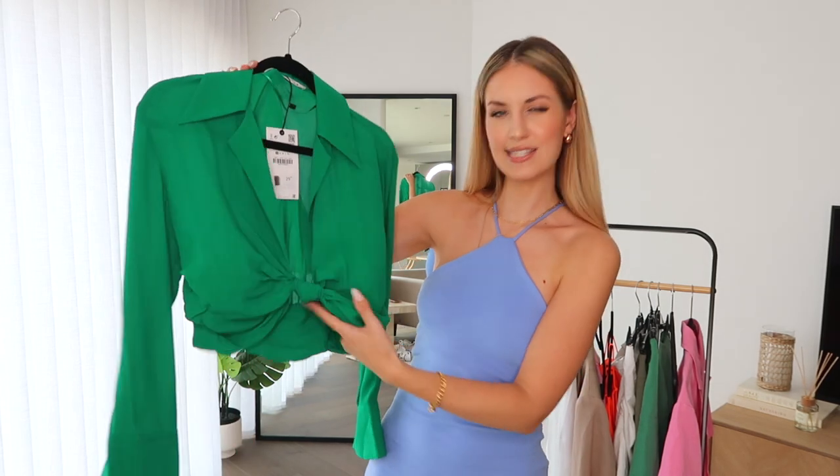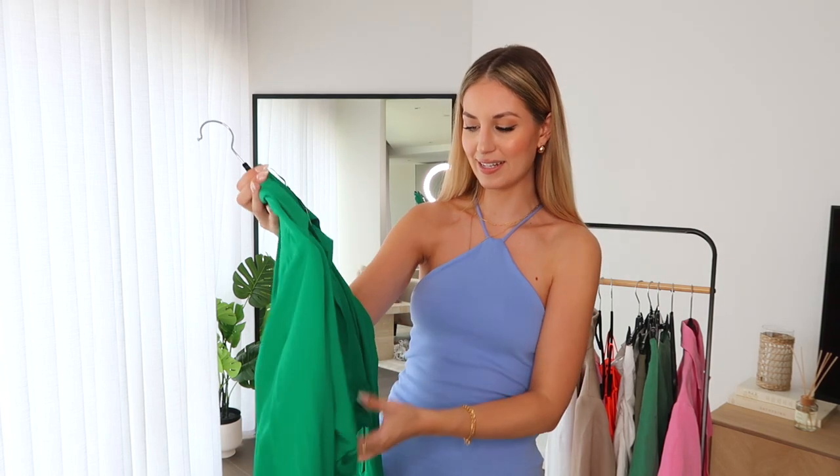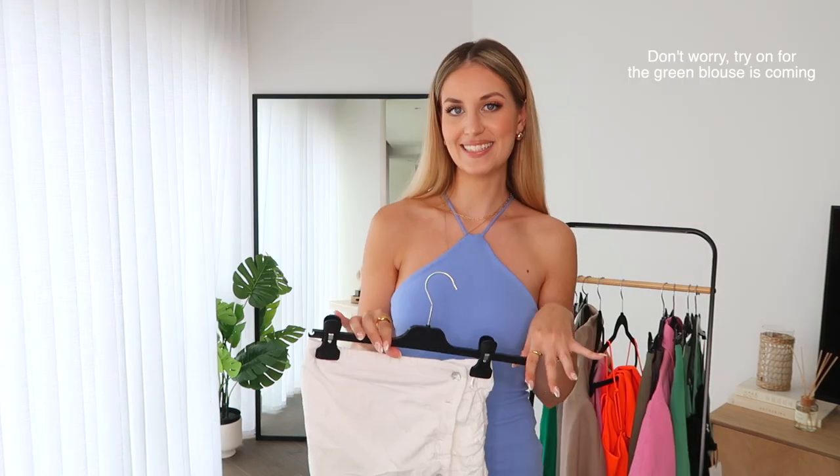This color green is very in at the moment, so I picked up this like shirty blouse top. I got it in the extra small, it was £29.99. I'm thinking it would go well with denim shorts, a white skirt, or a pair of shorts.